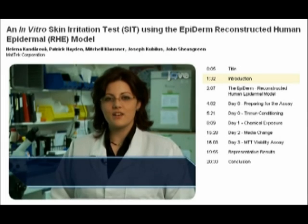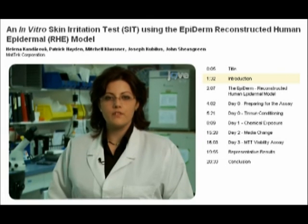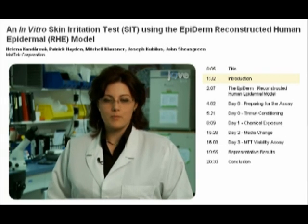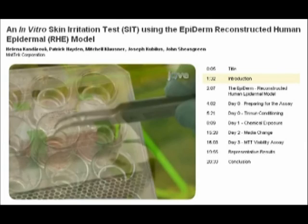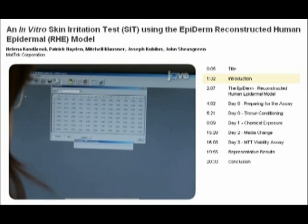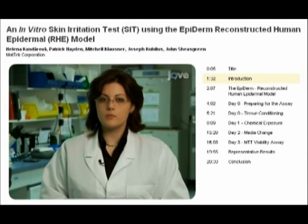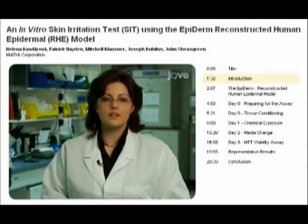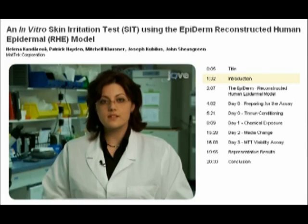I am Helena Kandarova from MatTech Corporation. Today we will show you the procedure for in vitro skin irritation testing using the reconstructed human skin model Epiderm. This procedure, depending on regulatory requirements, can be used as full or partial replacement of the in vivo rabbit skin irritation test. This new in vitro procedure can be used for hazard identification and labelling of chemicals and raw cosmetic materials.